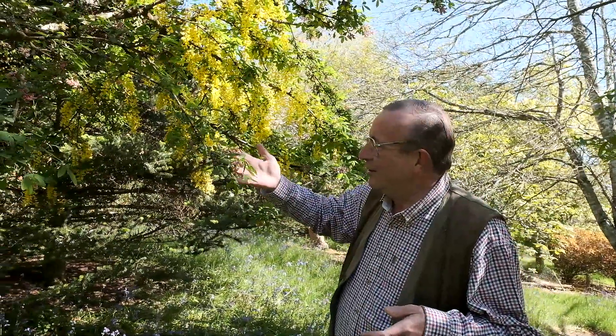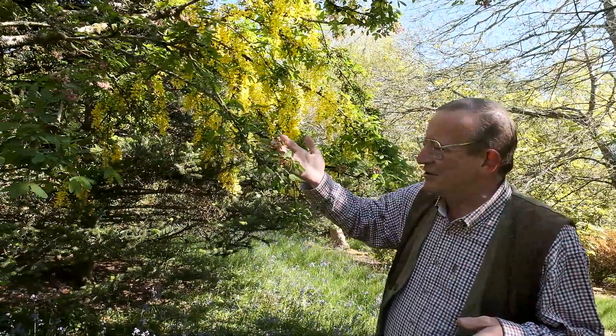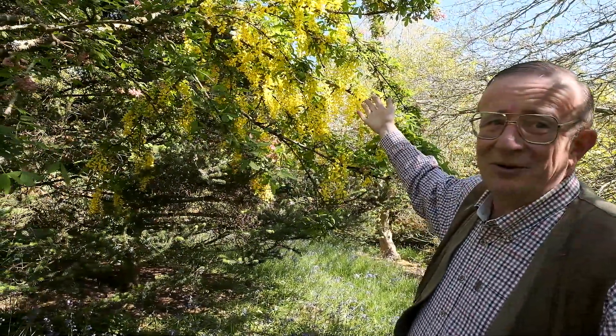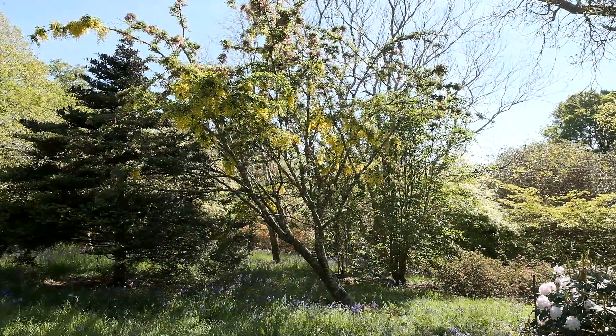But it is actually possible, and here it is. Look at these cytisus or broom flowers on this branch, and look back behind you and see the traditional laburnum in all its glory.